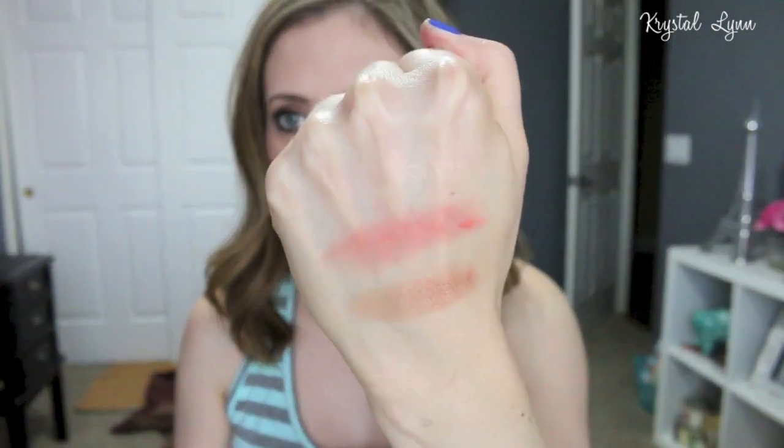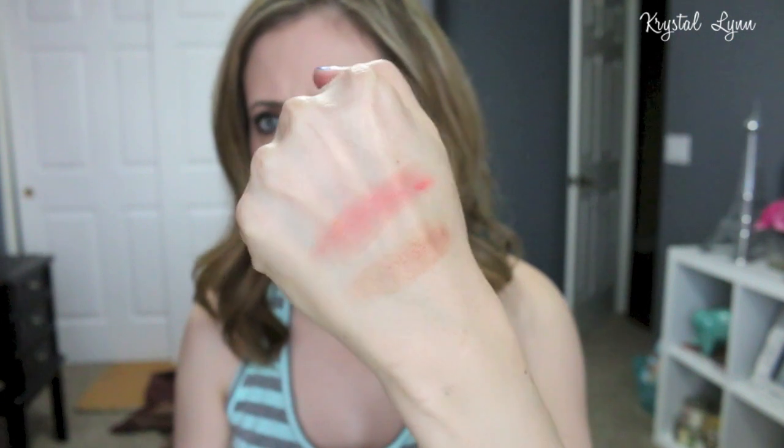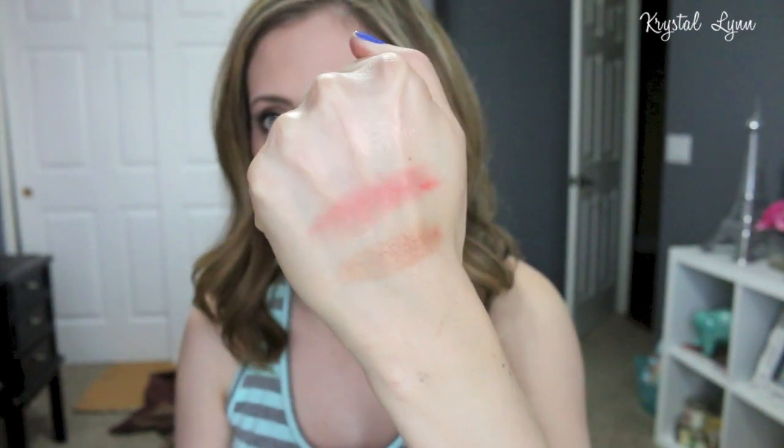I feel like the bronzer doesn't look as orange. The blush is a coral shade, and the highlight looks almost like a rose gold — it's really pretty. The palette made a mess all over my desk. I swear I have bad luck when I buy these things online. It's all over my vanity.